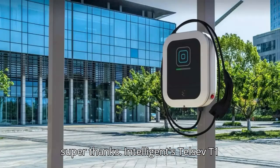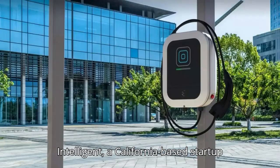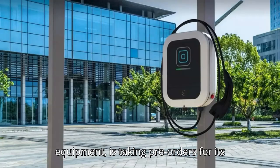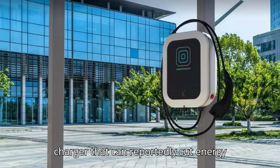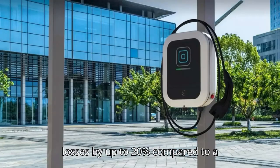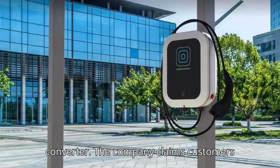Intelligent's Tulsev T1 solar EV charger is up for pre-order. Intelligent, a California-based startup specializing in DC-to-DC charging equipment, is taking pre-orders for its Tulsev T1 solar DC-to-DC electric vehicle charger that can reportedly cut energy losses by up to 20% compared to a traditional setup that involves an AC converter.